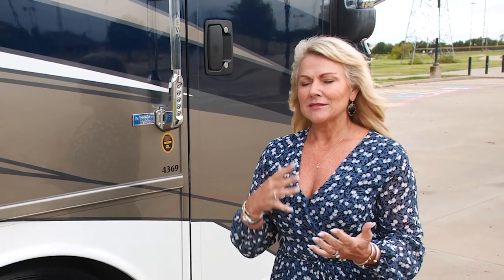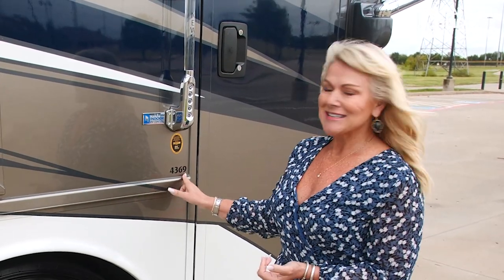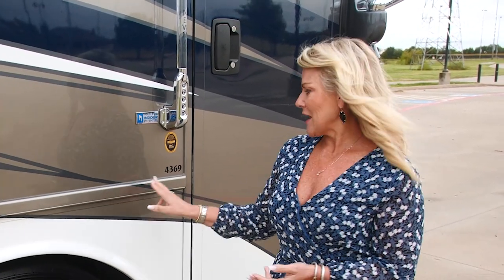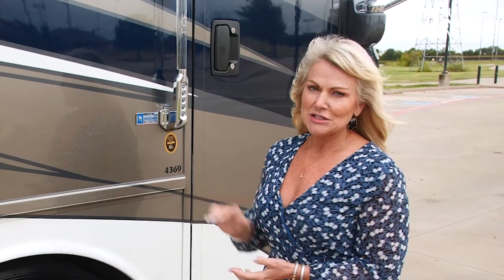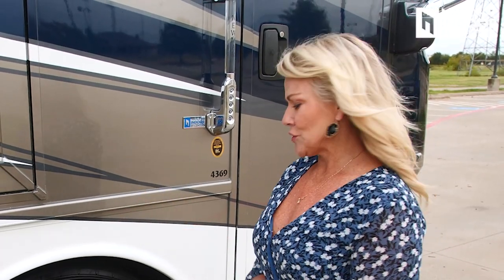Here's a little hint for my Newmar friends. People are always wondering the length of the coach. With Newmar, the number here gives you the information. So 43 is the length — this is a 43-foot-10-inch coach. And then 69 is the floor plan. Anytime the first two numbers are the length and the last two are the floor plan — a little trick to remember what floor plan and size of coach you're looking at.